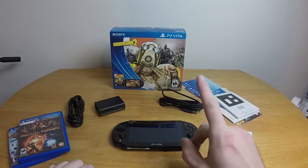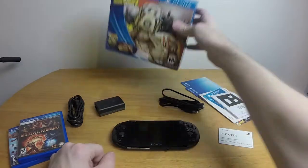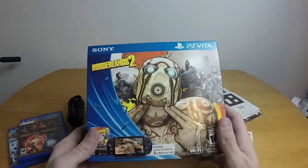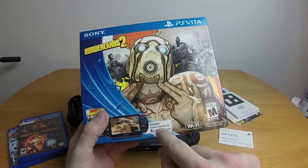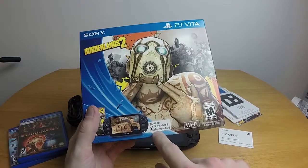Before I get to that, let's take a look at what we get. Obviously we have the box — I have the Wi-Fi version, and it's the Borderlands 2 edition. So basically what I get is the game voucher, which means I have to download it, and an 8-gig memory card. So I get Borderlands 2 with an 8-gig memory card.